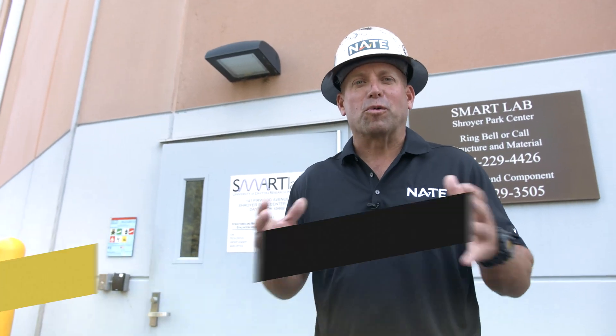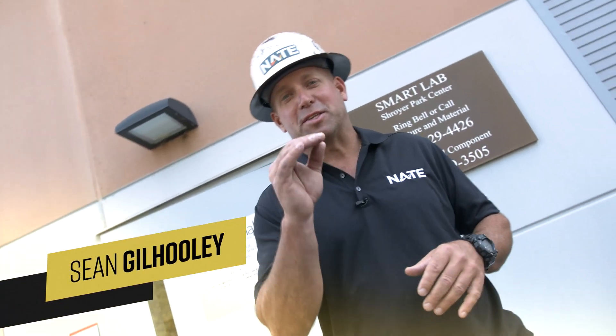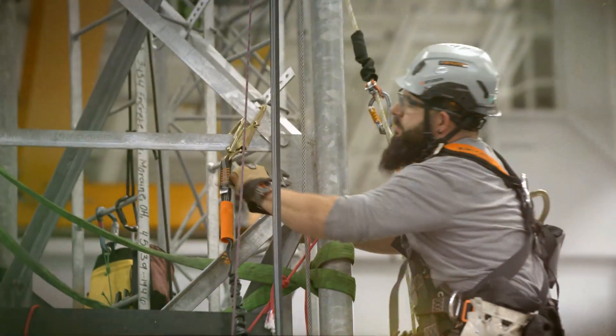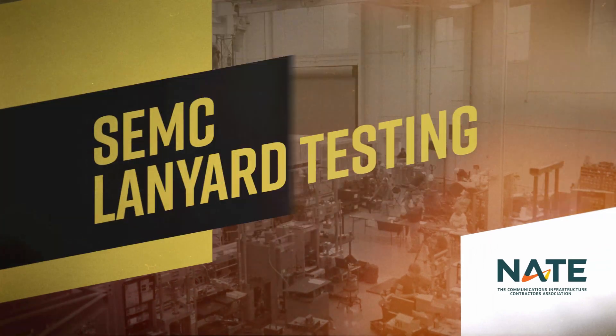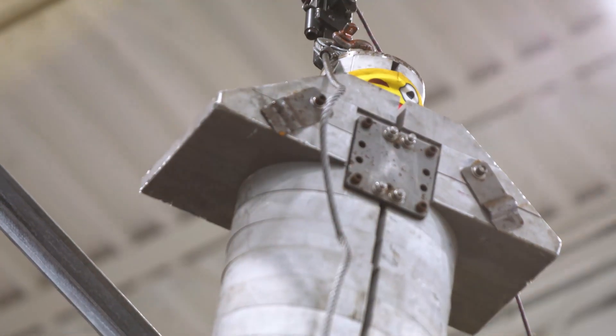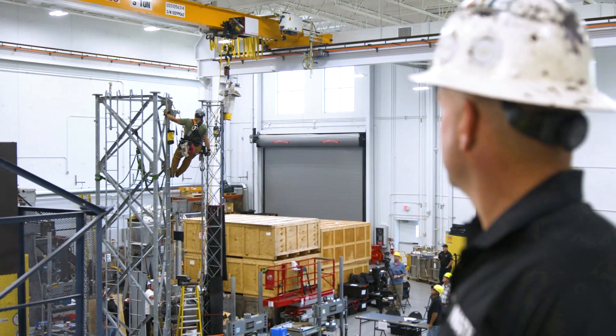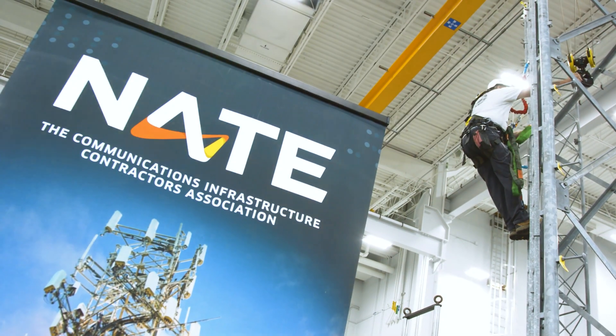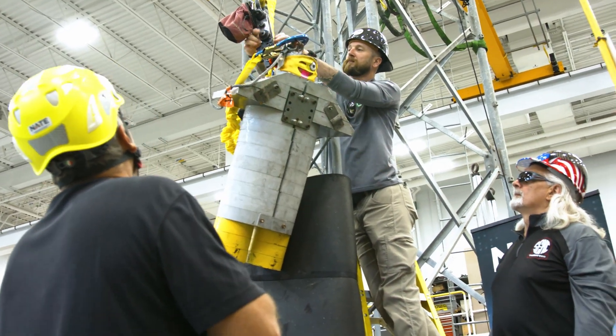Hello friends. I'm going to immerse you in a really important testing event that is designed to keep you safe, all while doing what you love. Are you ready for it? Let's go. I'm here at the Smart Lab in Dayton, Ohio for the SEMC Fall Arrest Lanyard Testing Event. I'm excited about what's going on here — it's another in a series of testing designed to help keep us climbers safe.